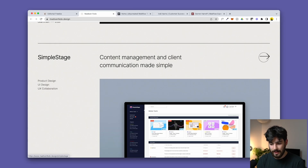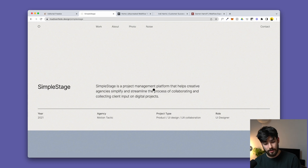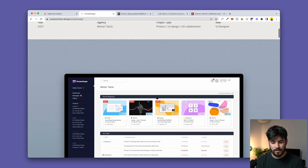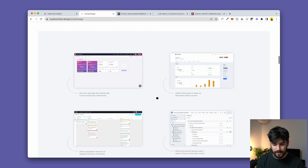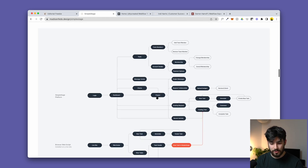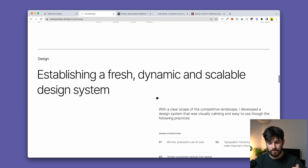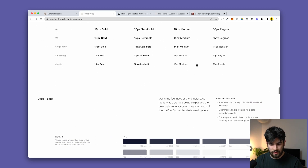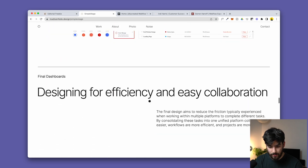The cool thing is it has multiple pages. Clicking into a project like 'Simple Stage' — a project management tool — you get a description, large images, an explanation of the work, research, the process to the end results, typography used, and an entire design system. This is an incredible portfolio you can use and copy right now from the Webflow Clonable tab.